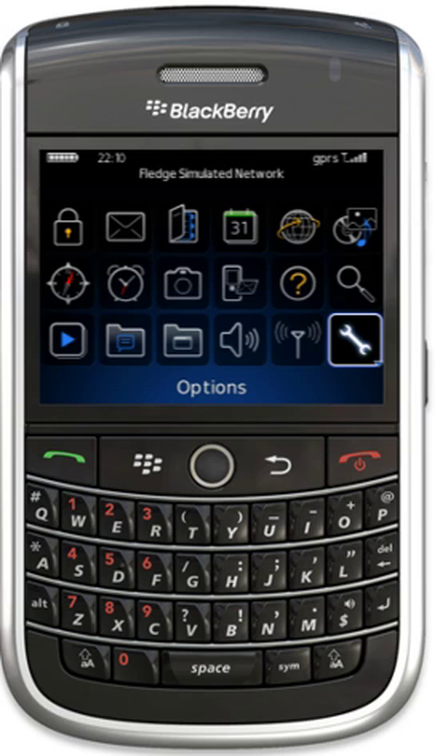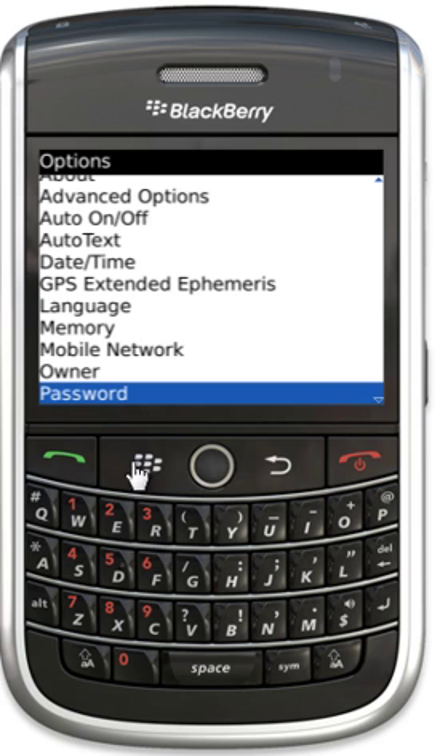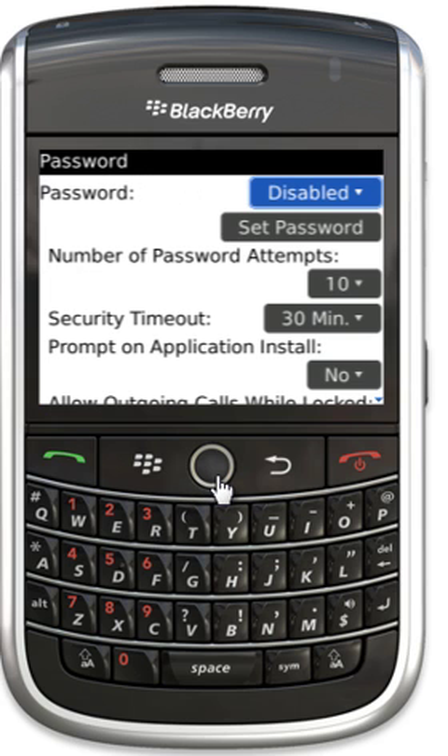So the way you do that is you go to the Options, scroll down to Password, and we're going to change that setting and make it Enabled.